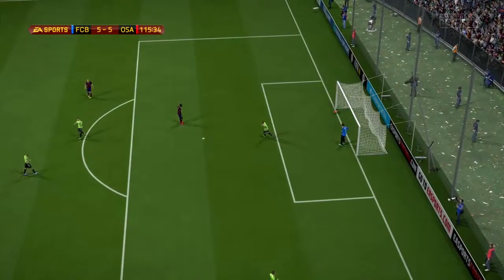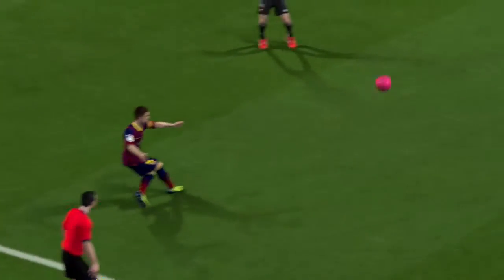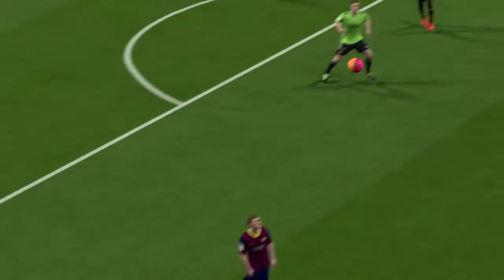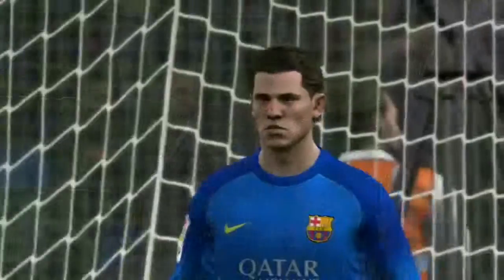Oh, it's an own goal, a terrible moment at any time, but particularly at this time, in this match. Well, it comes with the territory, doesn't it, when you're in that kind of position. Forms with the tension. Back to this time! That's a good one!